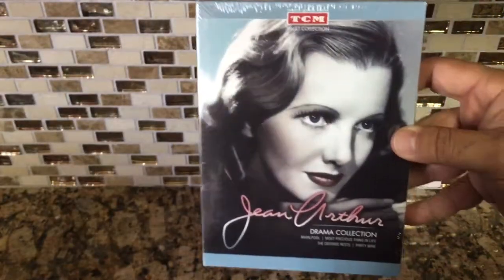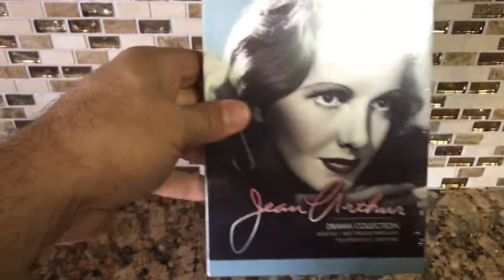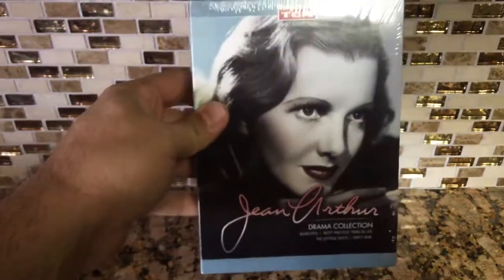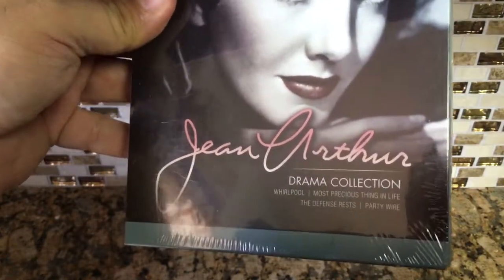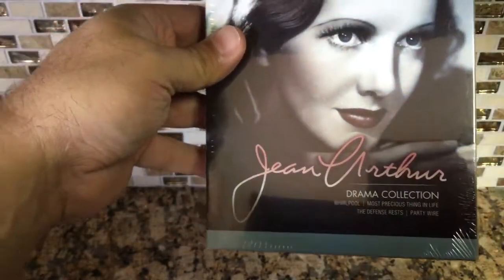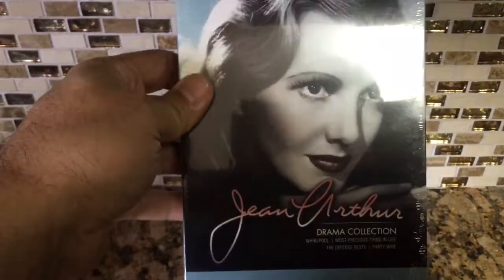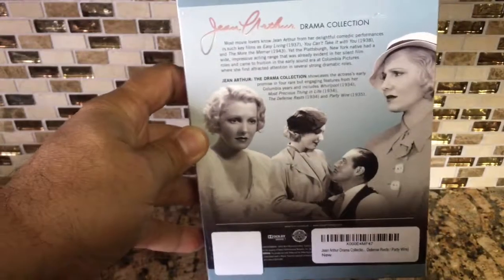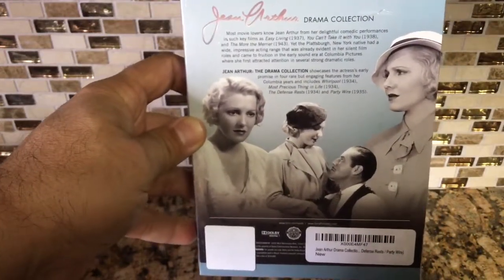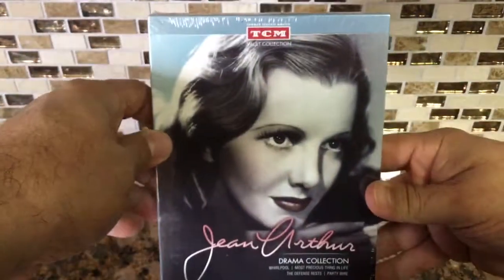The next one's probably my favorite. There's just something about Jean Arthur — she's mesmerizing. I can watch her in all her movies for days; I can just sit and have a Jean Arthur marathon. Something about her voice just makes you fall in love with her. Definitely one of my favorites. This is her Drama Collection. I remember seeing 'Mr. Smith Goes to Washington' for the first time and falling in love with her in that movie, and decided to collect all her films.